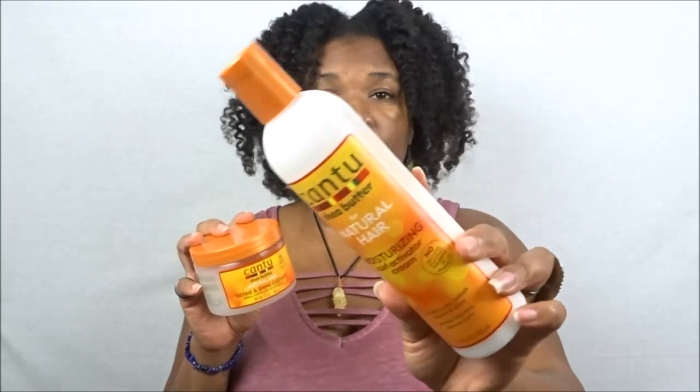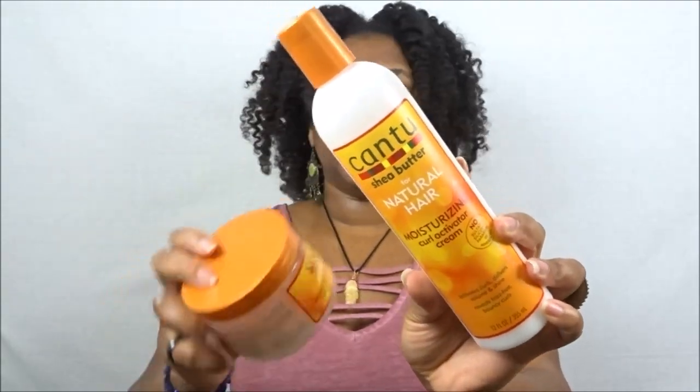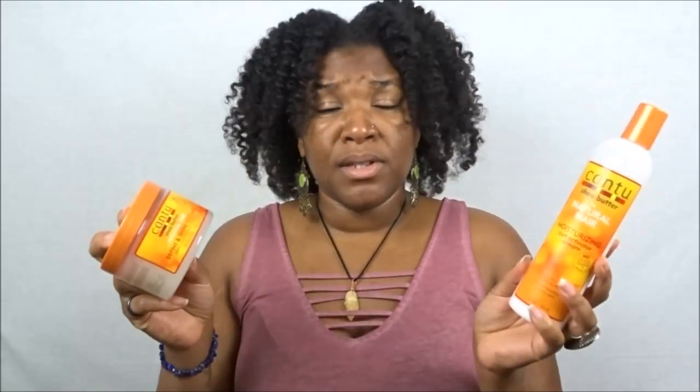My last product combo is from Cantu Beauty. Cantu is one of those brands that's just inexpensive, hassle-free, and everything works — I don't believe I've used a product from Cantu that hasn't worked on my hair. My favorites to use together — and even as standalone stylers — are the Moisturizing Curl Activator Cream and the Define and Shine Custard. The Moisturizing Curl Activator Cream gives a nice slip, a phenomenal scent, and a superb hold — it's especially great for wash and goes.